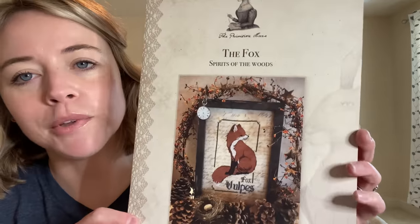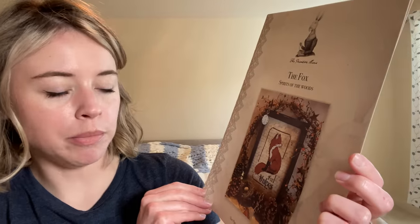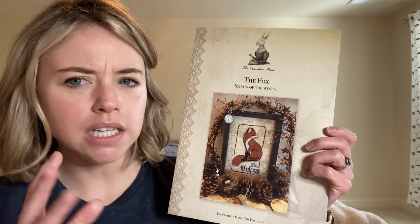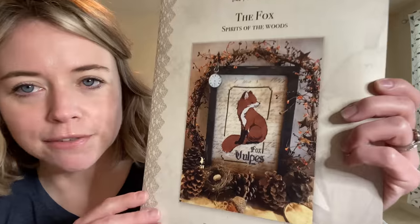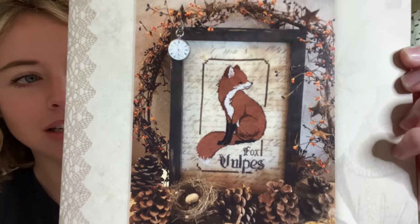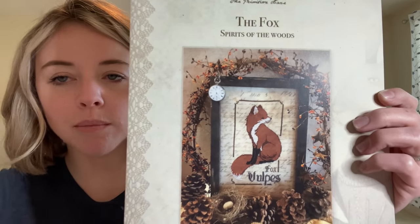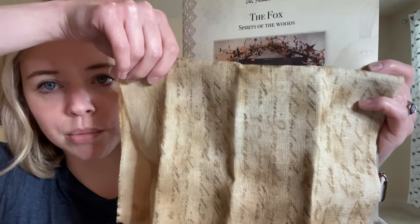After that I picked up a lot of charts while I was there — some charts I'd had difficulty finding, and they had them. One of them was The Fox by Primitive Hare from their Spirits of the Woods collection back in 2018. They did a bear, an eagle, and a couple others, but they did a fox, and he is adorable. This one is stitched on the Bolin fabric, the one that I bought, so I plan on doing it on that one.